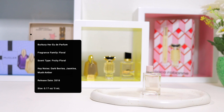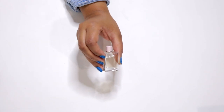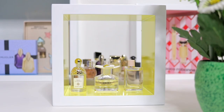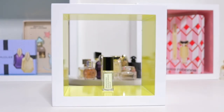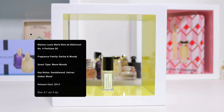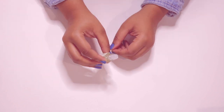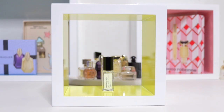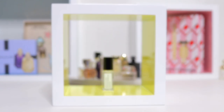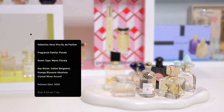Viktor and Rolf Flowerbomb. Burberry Her. Valentino Voce Viva.